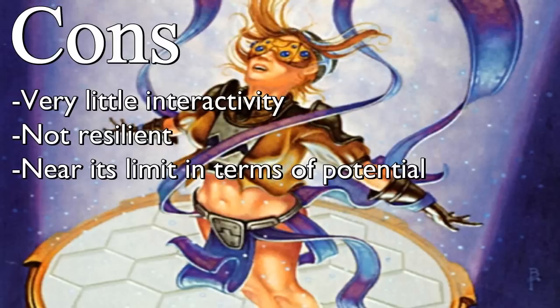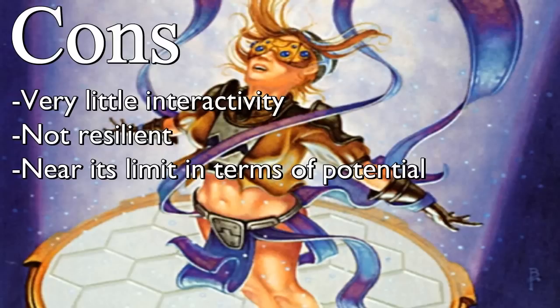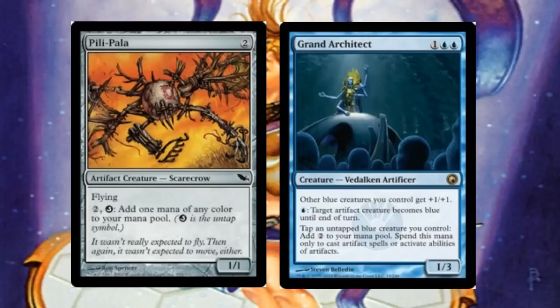Final thoughts on Pili-Pala: infinite combos are always fun, and this one is fairly straightforward with all the ways in the world to find its combo pieces. It's combo 101 — especially if you've never played a combo deck before. It's a two-card combo rather than three or four, it goes infinite, it has eight tutors and a bunch of card draw, and it has ways of protecting itself. It's just got everything that makes a combo deck good.